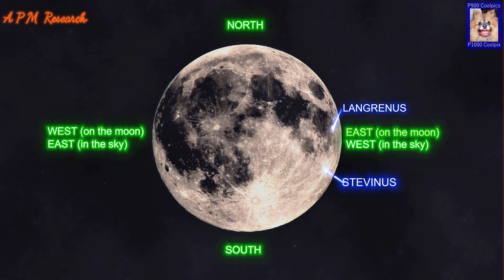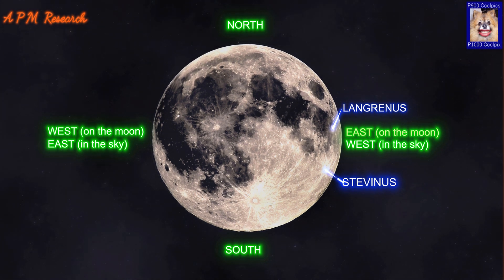There are several small ridges on the floor in addition to the peak. Due to its ray system, Stevanus is mapped as part of the Copernican system. It is named for Simon Stevin, a 16th century Belgian mathematician and engineer.